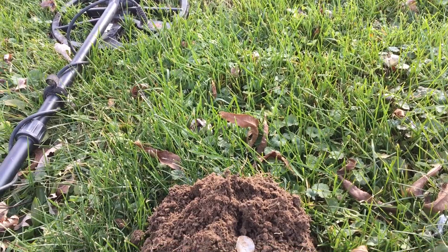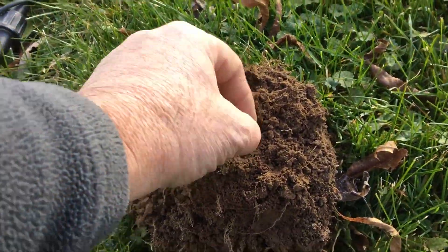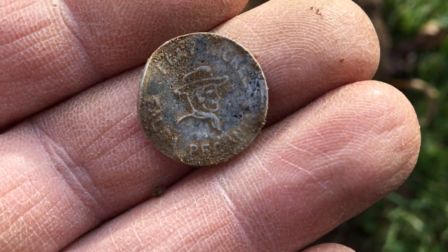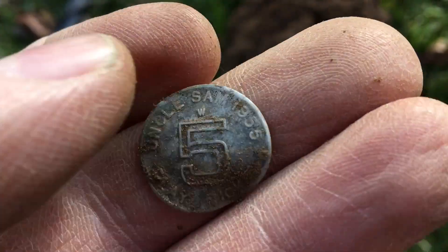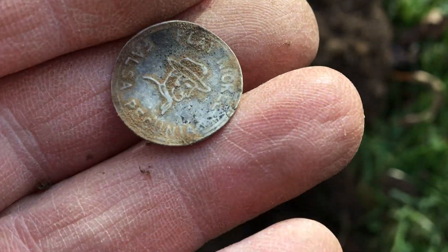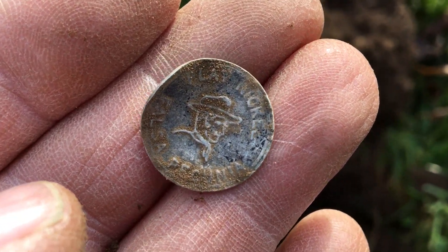And then my very next target, I dig an Uncle Sam's play nickel. Mine actually has a date on it - 1955. So we got back-to-back play money going on here.